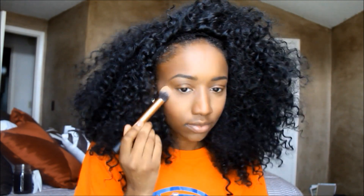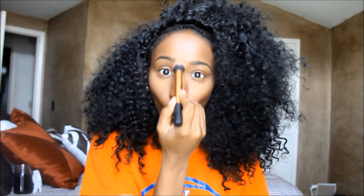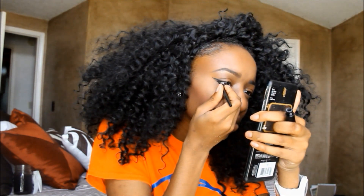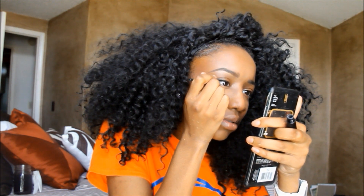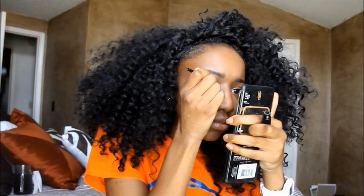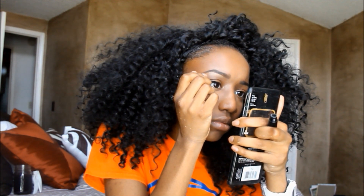I use the highlight from that same Sleek contour palette — the gold — putting that on my cheeks just to make it look like I have that glow. Then I'm going to line my eyes. I usually do a slightly exaggerated wing for an everyday look, filling it in with the Black Radiance liquid eyeliner.